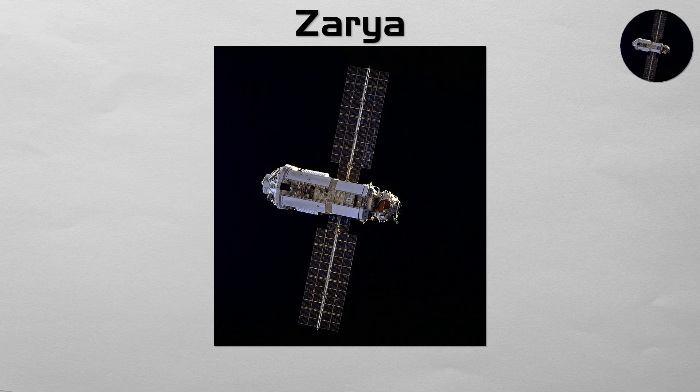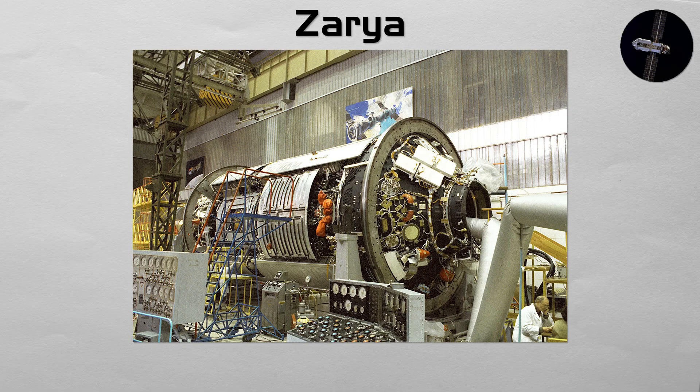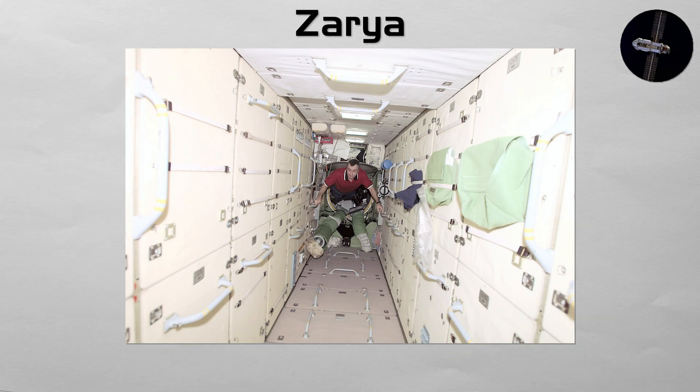Zarya. The module that started it all. Launched in 1998, Zarya was the first component of the ISS placed in orbit. A Russian-built but US-funded module, it provided the initial power, propulsion, and guidance for the station before later modules took over these roles. Today it is used primarily for internal storage and for fuel storage in its external tanks.